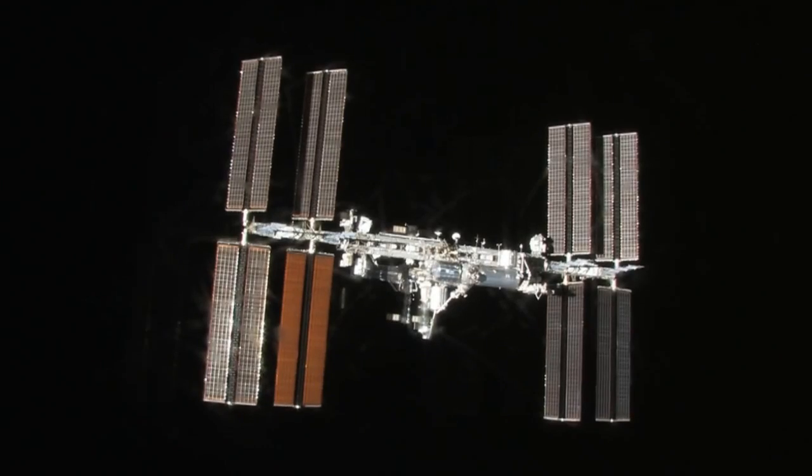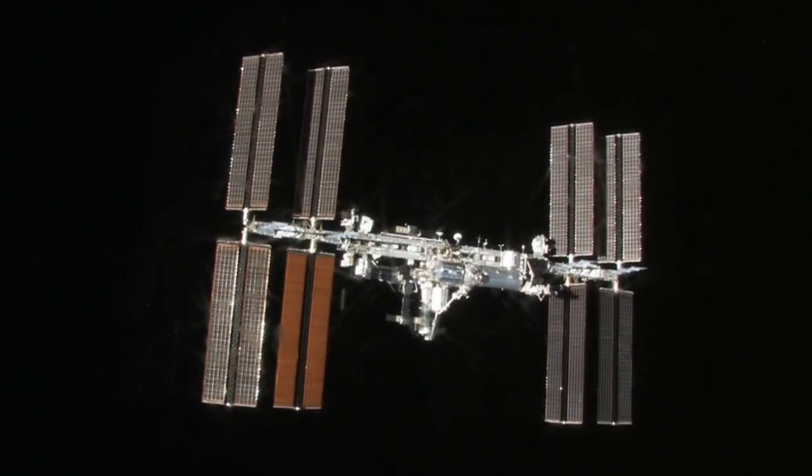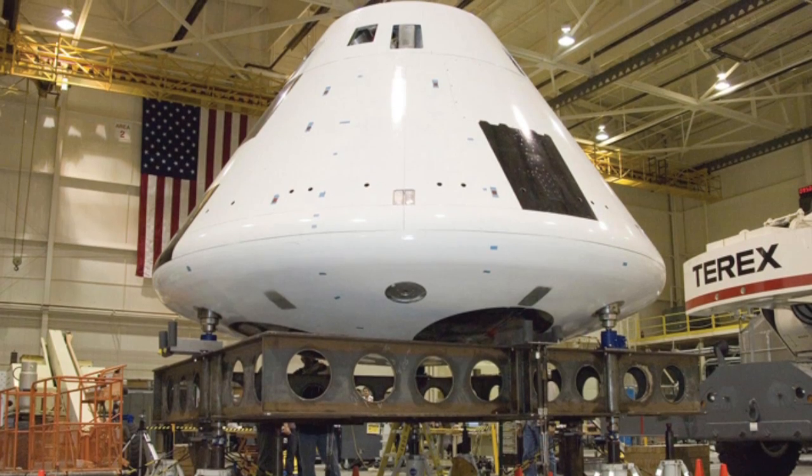Experiments onboard the International Space Station will help astronauts on the NASA spacecraft called Orion, which has plans to make the trip to our neighboring planet.